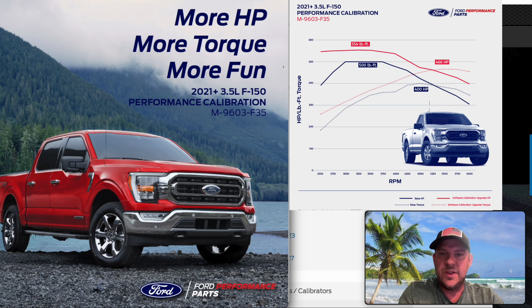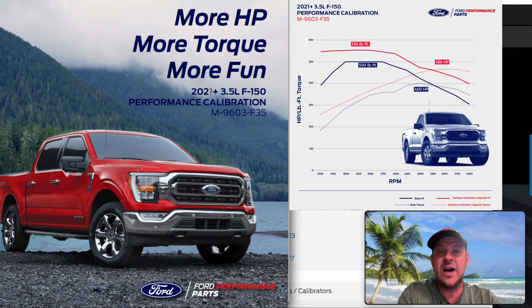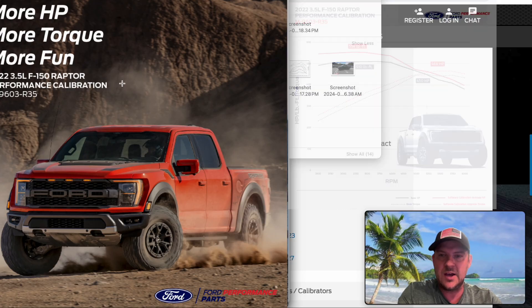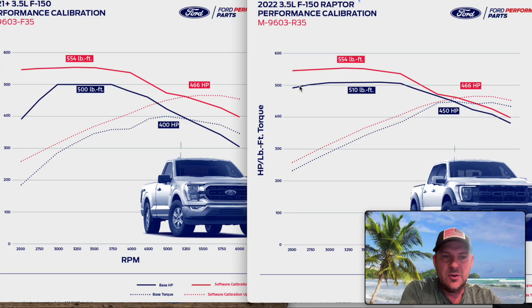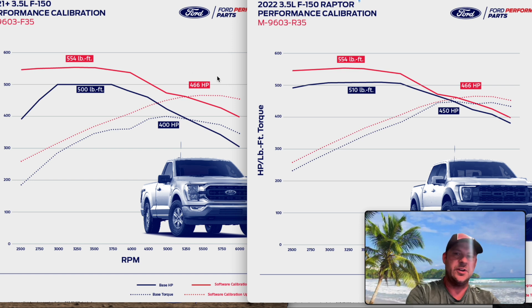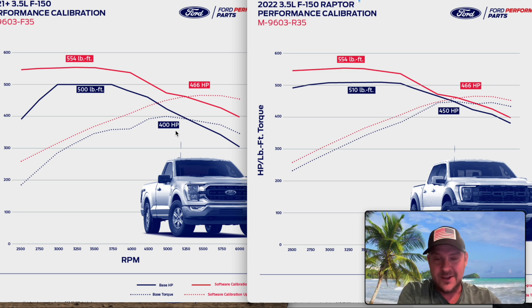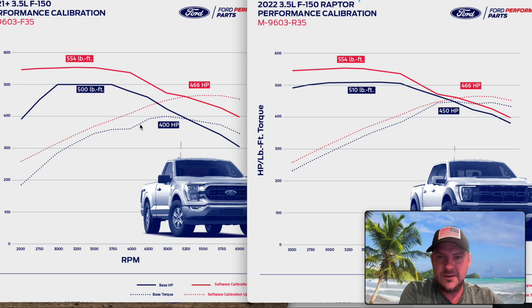Here's another tune Ford Performance Parts released — one for the 21-plus F-150 3.5, this is the standard output, not the high output. Then they came out with the 22 F-150 3.5 Raptor Performance Tune. I'm trying to find out if this works from 21 to 23 and also on the 24 model year. Ford also had a notable typo in these charts — they put the torque where the horsepower should be. They didn't proofread this, but whatever, not a big deal.